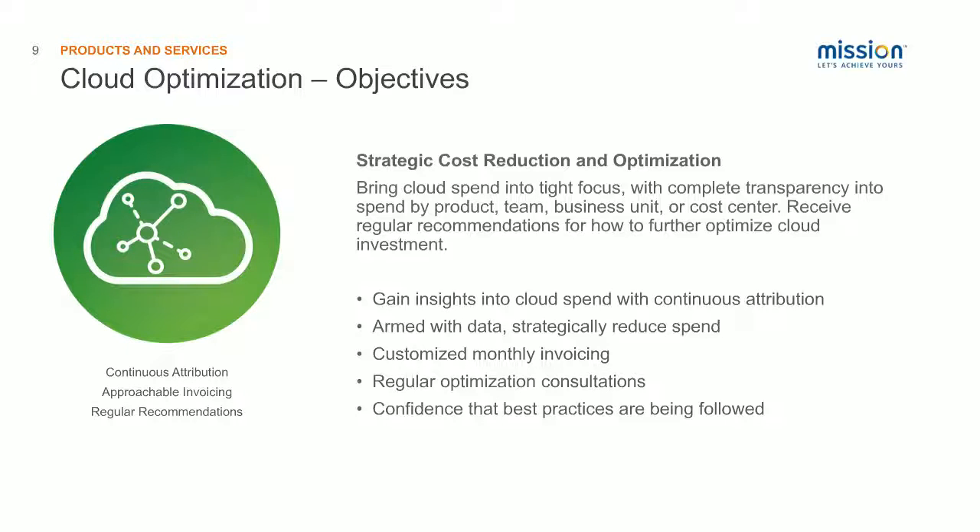The cloud optimization service has a few levels that starts off with our basic level for reseller customers — it doesn't cost anything. But the goal of all of our cost optimization services is to help our customers gain insight into their cloud spend and be able to use that insight to form recommendations and inform decisions on how to reallocate your spend, know where your money is going, and find regular optimization opportunities.